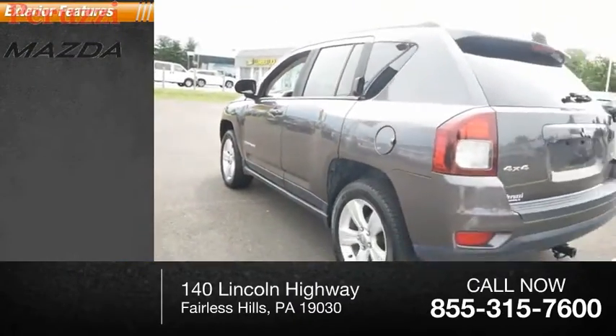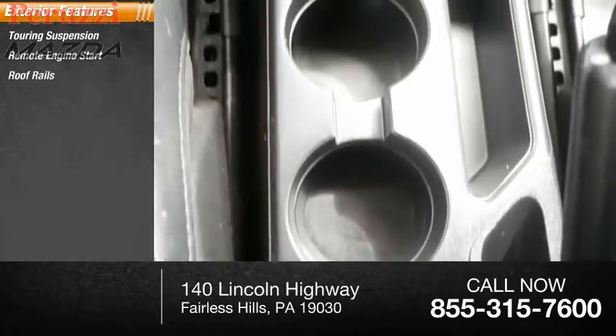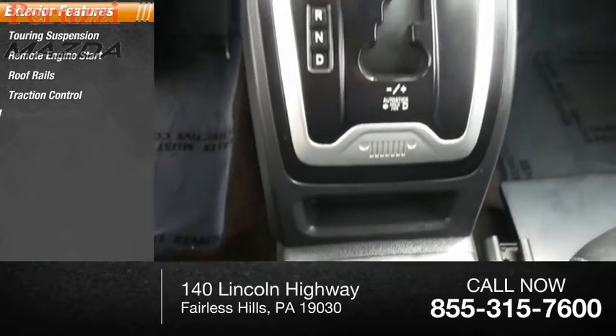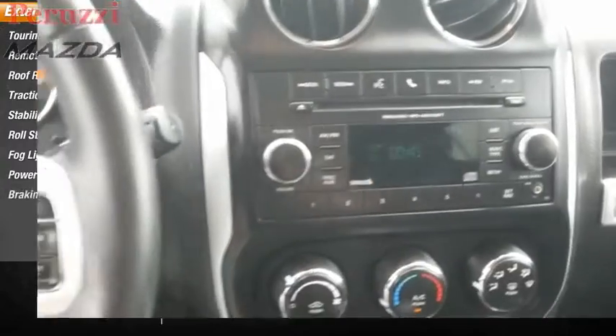Here are some of this vehicle's great options: touring suspension, remote engine start, roof rails, traction control, stability control, roll stability control, fog lights, power brakes, and braking assist.